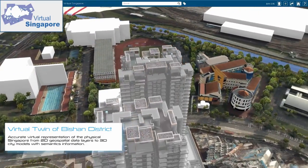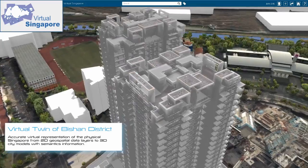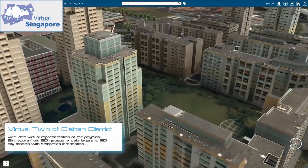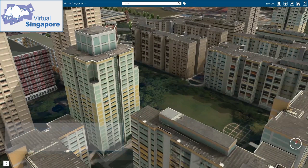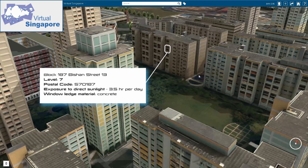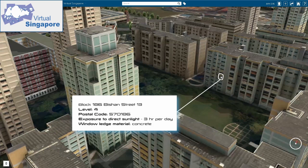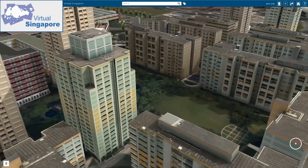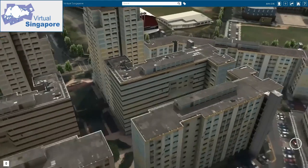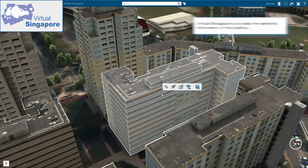However, the map grew outdated. So in 2019, the SLA launched a second effort to detect changes over time and update the original map with improved accuracy to reflect the country's dynamic urban development. The project combined aerial mapping of the entire country and mobile street mapping of all public roads in Singapore — captured once, used by many.